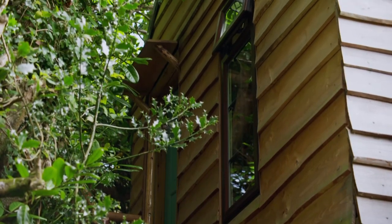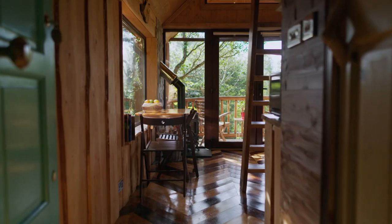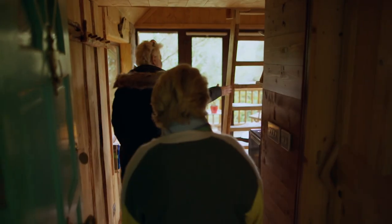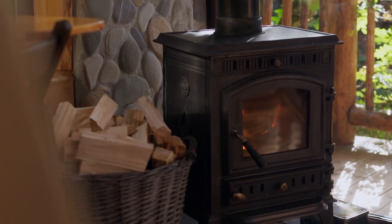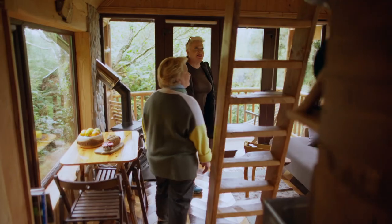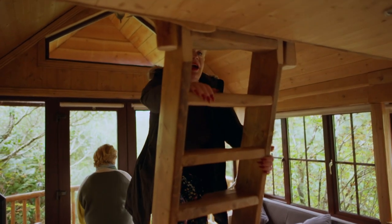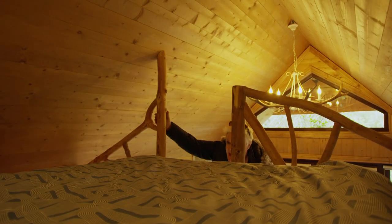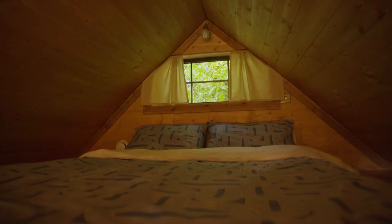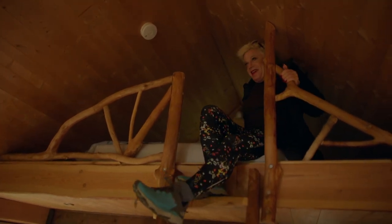Amazingly, the treehouse took Aga only six months to build. This is great — I love this. I like the landing. There's a little window up here as well. She's made the ceiling high enough that you can sit up in bed without banging your head. Think you'll be cosy? Yeah, it's great.